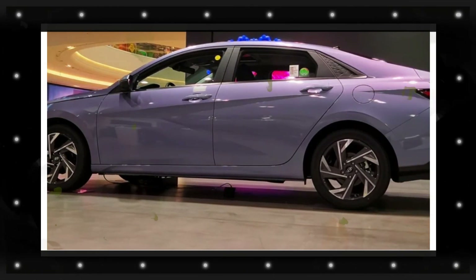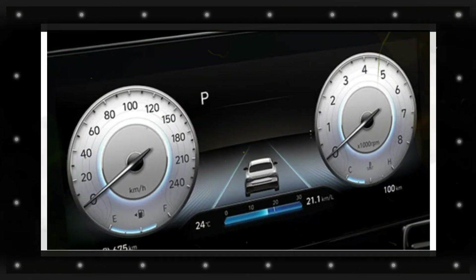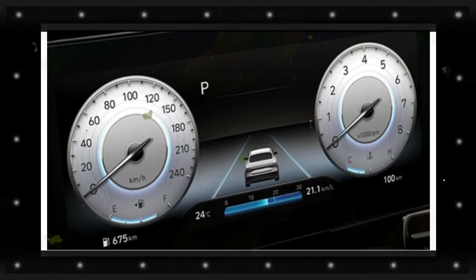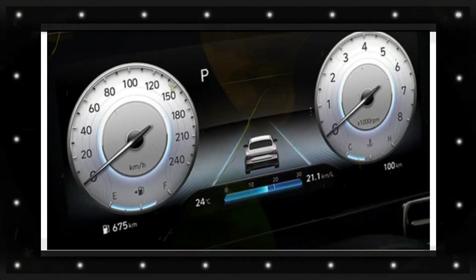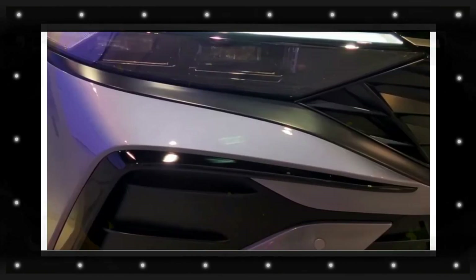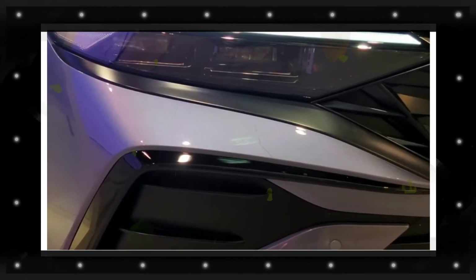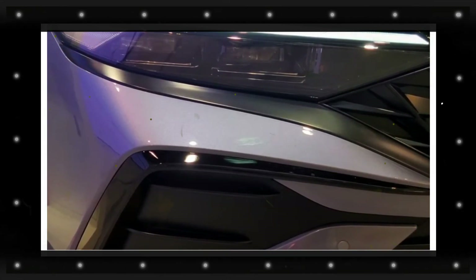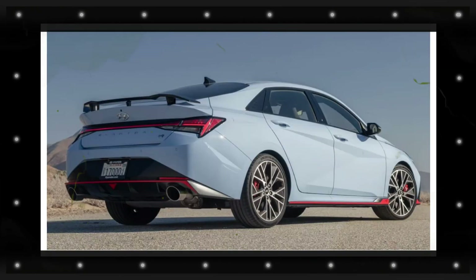With the current Hyundai Elantra featuring a considerable list of standard safety features, we don't anticipate any modifications for the 2024 model year. Features like blind spot monitoring, rear cross-traffic alert, automatic emergency braking, pedestrian detection, and lane keeping assist are all standard. Available safety and security features include adaptive cruise control, rear collision warning, and Hyundai's Highway Driving Assist.